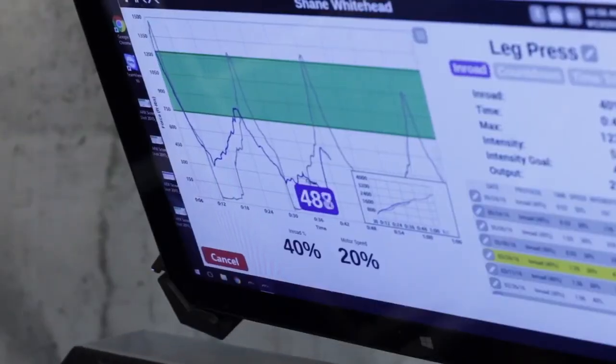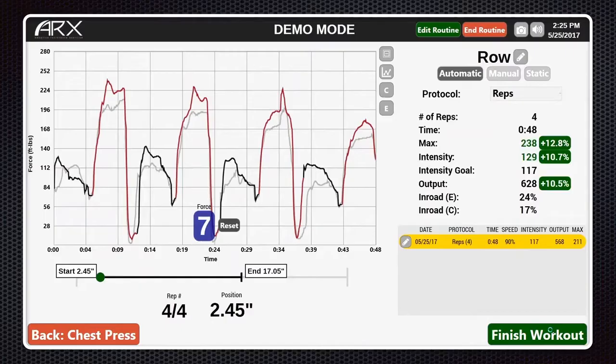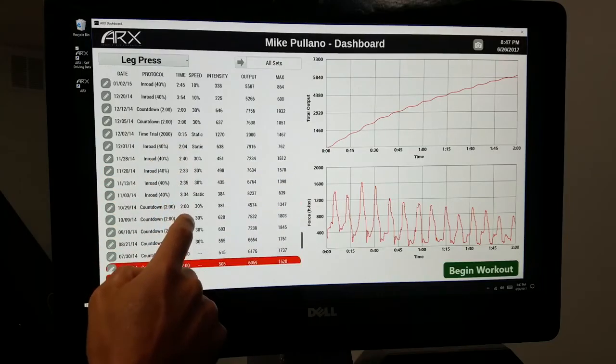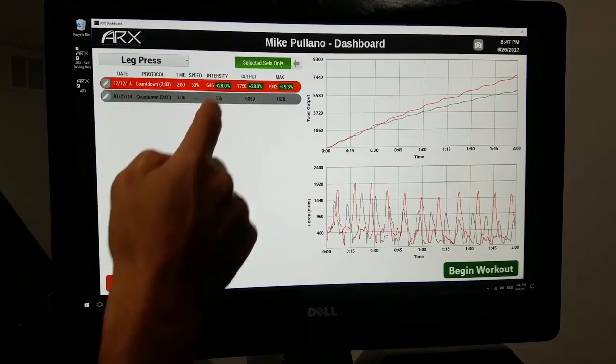The final advantage of ARX over other tools is quantification. Sets and reps are useful, but imagine what you can do now that you know maximum force output, rate of work, total amount of work done, and other metrics — while being able to compete with a previous performance of yours in real time. Your entire ARX history is saved in your personal profile and is available at any time for visual and numerical comparison.